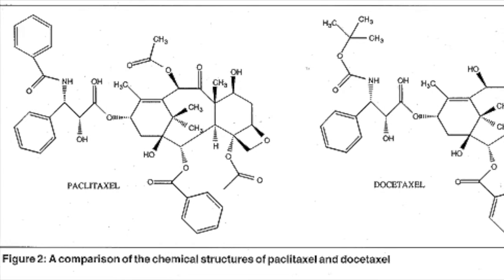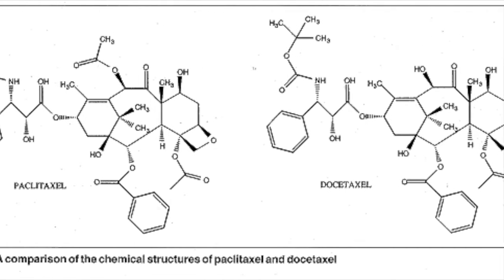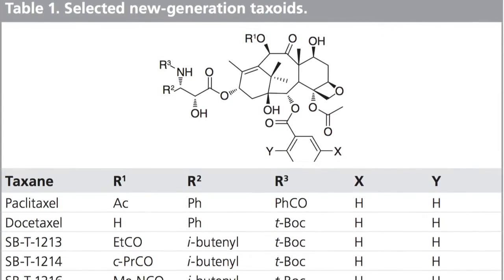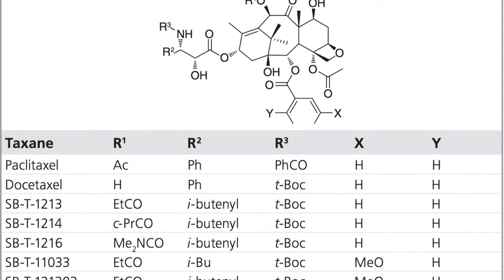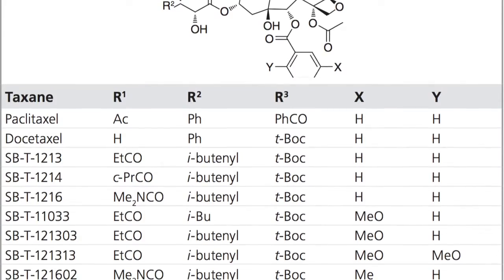The first technique involves new generation taxoids to be delivered specifically to tumors. Paclitaxel and docetaxel are the two most commonly used chemotherapy taxoids currently used. A number of new generation taxoids synthesized in a lab possessed two to three orders of magnitude greater potency than paclitaxel and docetaxel against multi-drug resistant cancer cell lines.